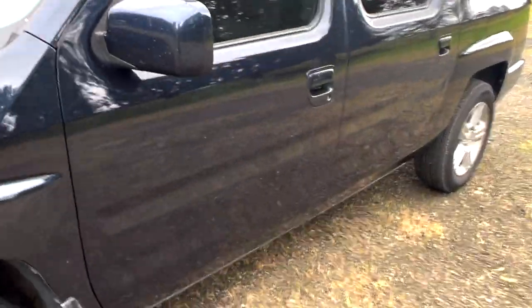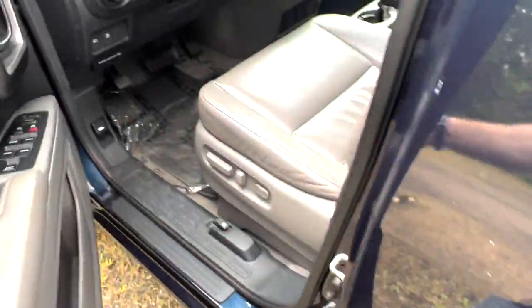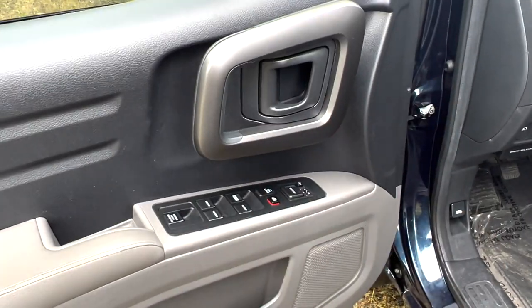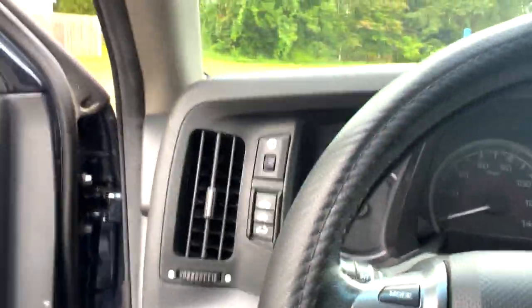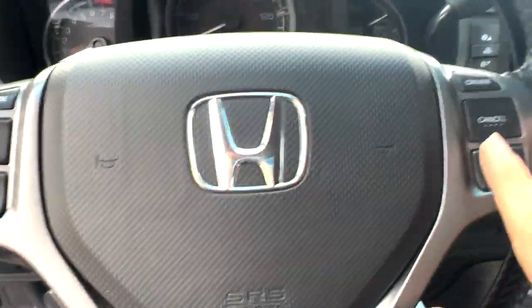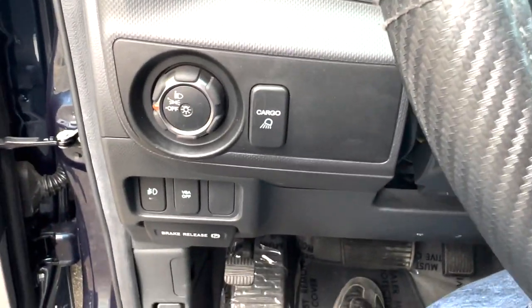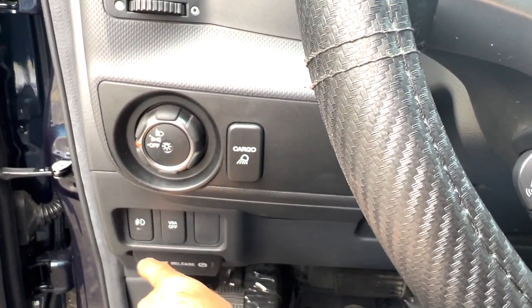We're going to walk on into the Ridgeline. This one comes with the fob, as usual with a lot of Honda products. To get things out of the way: you have your power door locks, power mirrors, power windows, and a back window that goes down, which is pretty cool. This is the RTL trim, so it has a sunroof, which is exciting. You have cruise control, audio controls, a cargo light, your light control, stability control on/off button, and fog lamps.